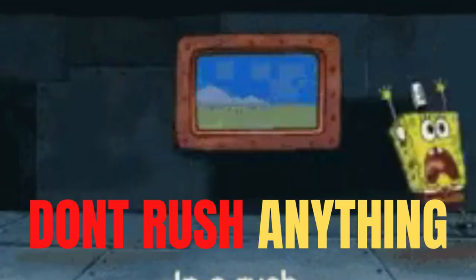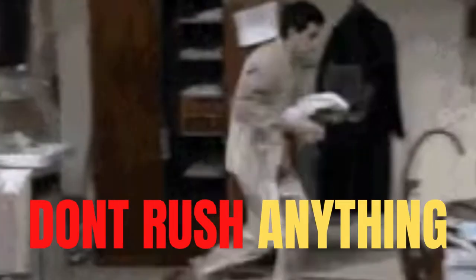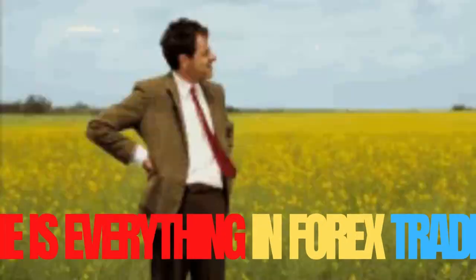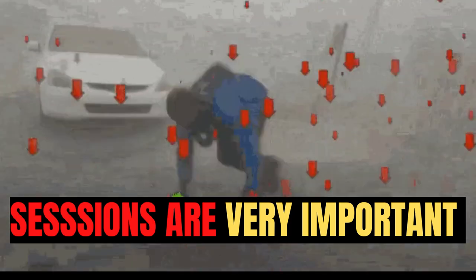Most traders and people who buy signals or courses are always in a rush to make money, so they forget important things like risk management and timing. We work with times in trading, which is why there are sessions.